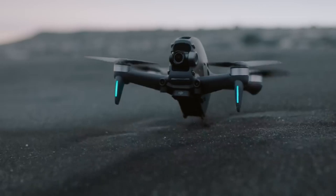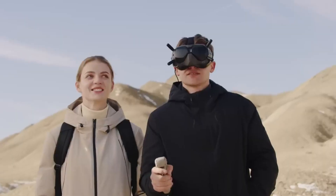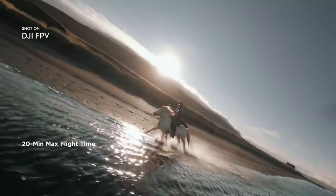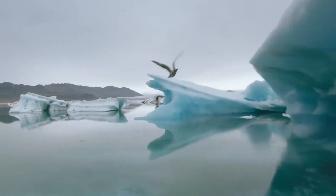DJI FPV is a ready-to-fly drone that connects to your smartphone and lets you control it with a simple gesture using the DJI motion controller. With this invention, you can enjoy a crystal clear view of your surroundings with 4K 60fps video, a 150-degree super-wide FOV, and a 10-kilometer image transmission range.